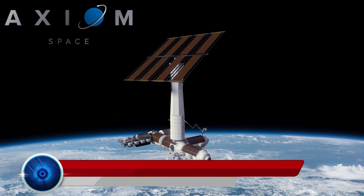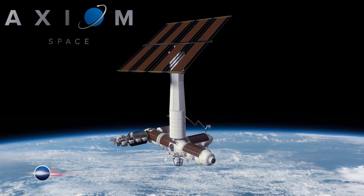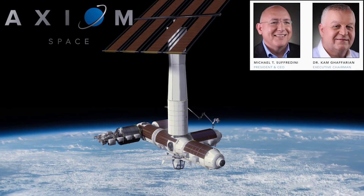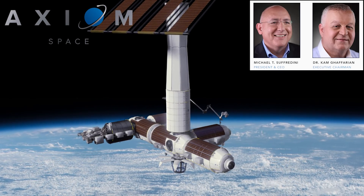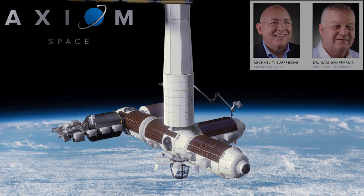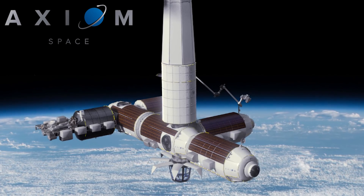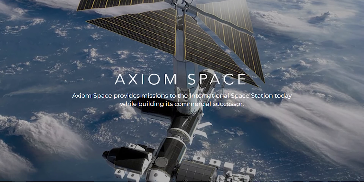Let's now discuss that new player in the space race that we just mentioned — Axiom Space Inc. They are a developmental aerospace startup company headquartered in Houston, Texas. Michael Suffredini, who previously from 2005 to 2015 worked as NASA's International Space Station program manager, along with Kam Ghaffarian, founded the company in 2016. The company has a majority of NASA ex-employees, including former NASA Administrator Charles Bolden, working right now.